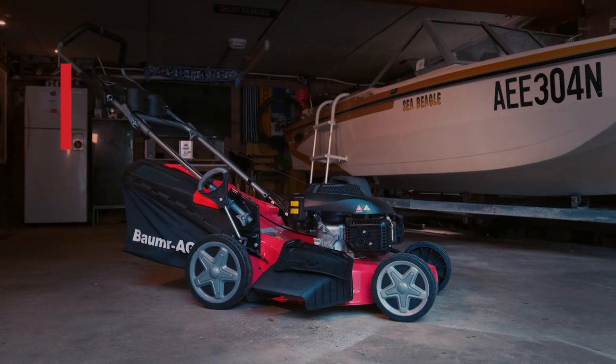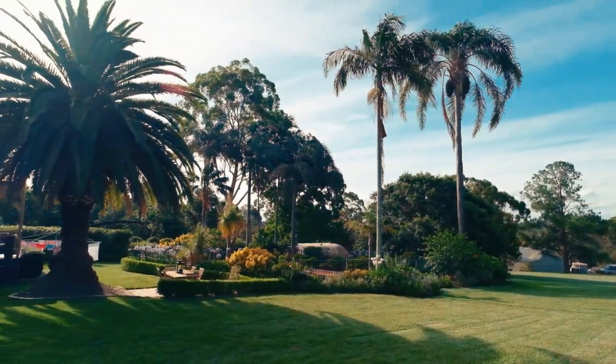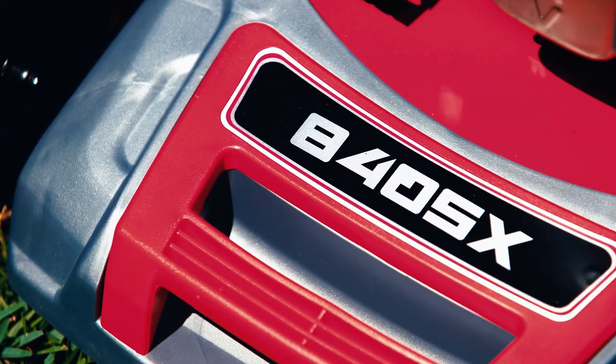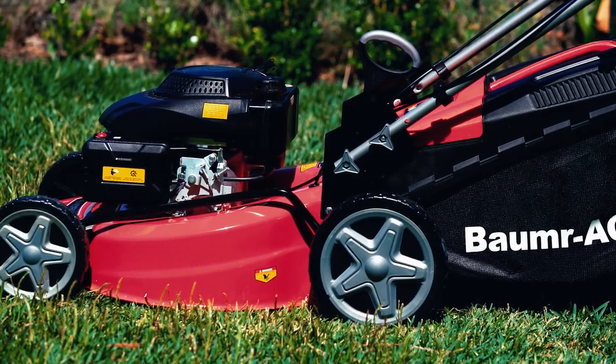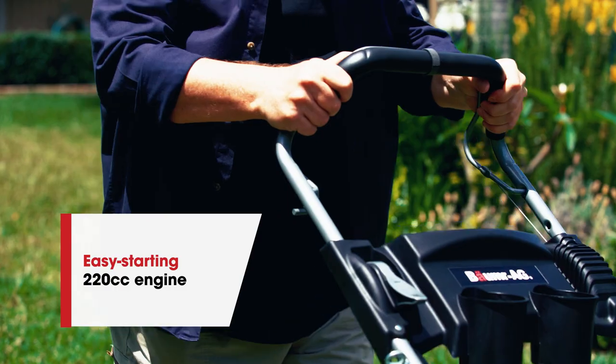What do you look for in a mower? Something powerful and dependable that'll give you a lawn to be proud of? Former AG's 84SX certainly fits the bill. At its heart is an advanced and easy-starting 220cc engine.